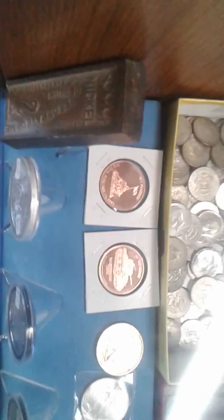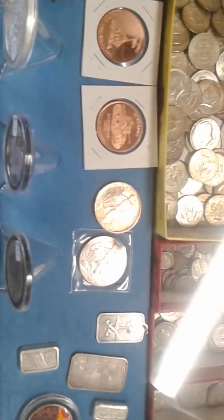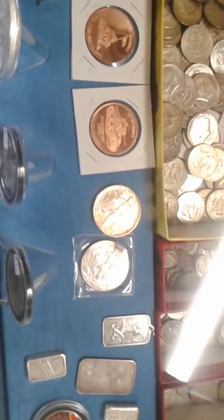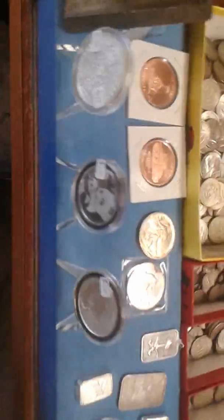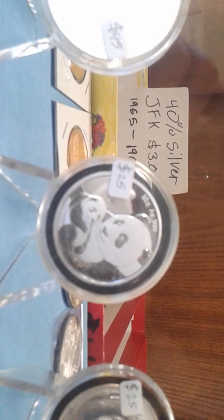Then we can come over here, got some bullion. Boy, that walking liberty is really toned. Some different bullion rounds, and he does have a couple other pandas. I know Maya loves them — or Maya's Coins.